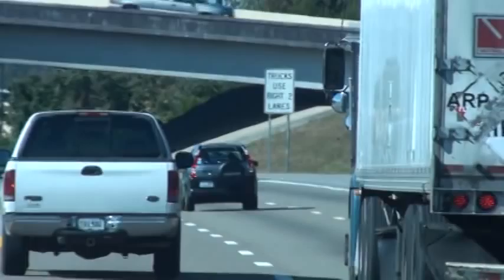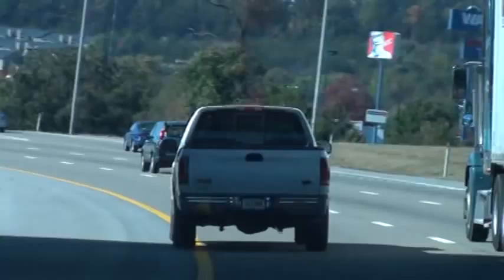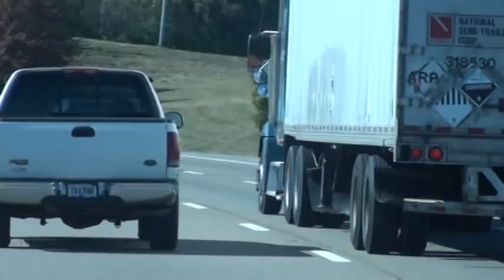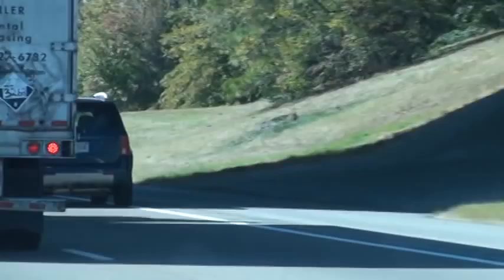A black car — or a dark colored car — up there. We've noticed no speed management at all, no space management. Basically it's 'get out of my way, I'm coming through.' Look at there — that car is just going to scoot on to the right, but it's like he's got to run him down.